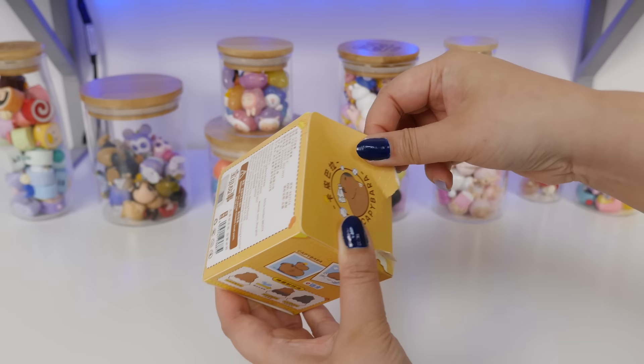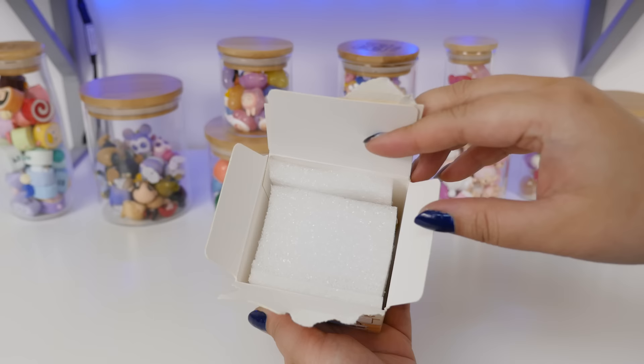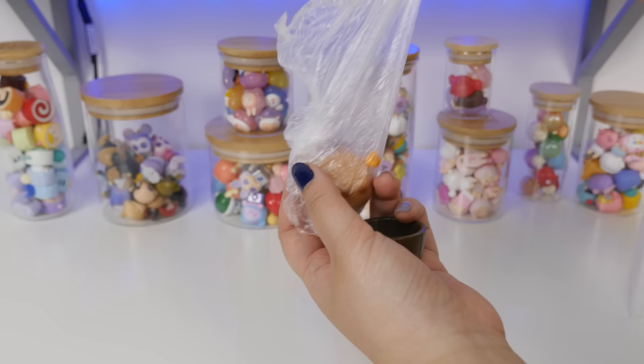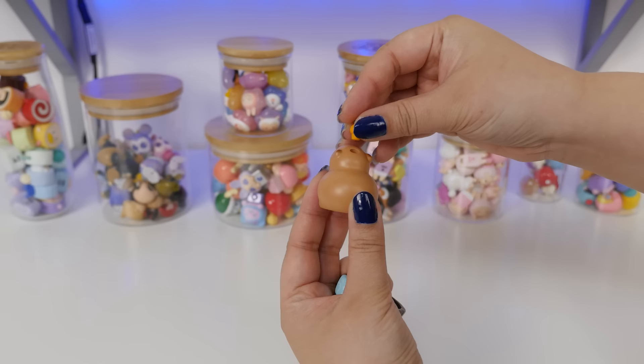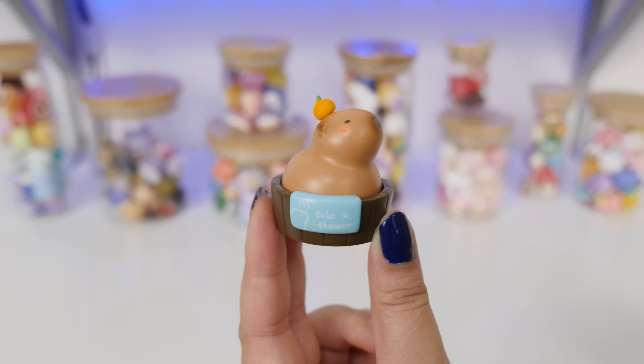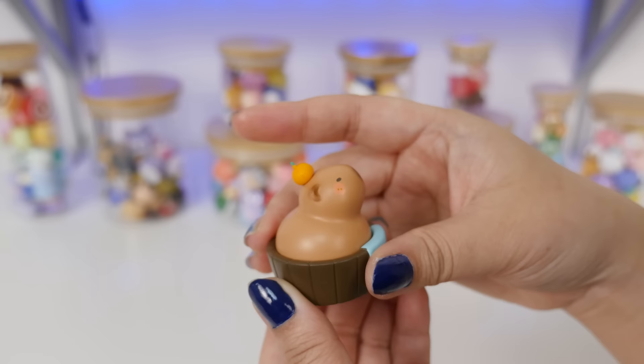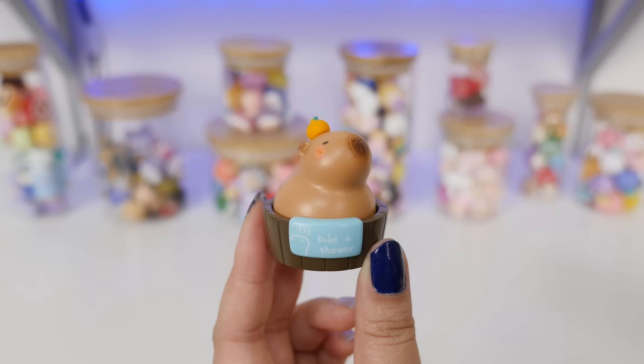There we go. Didn't have to destroy the box too much. Super safe in here. Oh my goodness, it's so tiny. I love that it comes in a little random baggie. We're losing parts. I think this is little bathtub capybara. Oh my goodness, what a cutie pie. Little capybara says take a shower — pretty sure you're taking a bath, little capybara. We're gonna have to investigate about the little color changing thing. I don't know if it's just the one figure or all of them. I am obsessed.